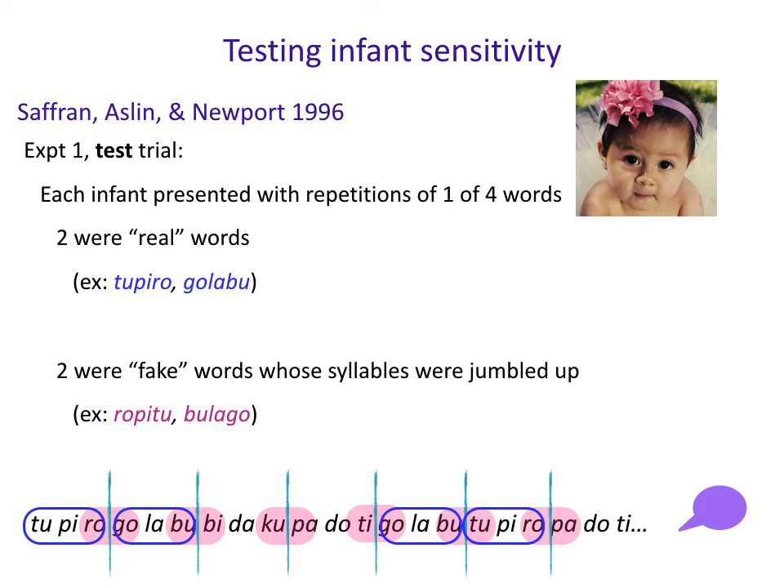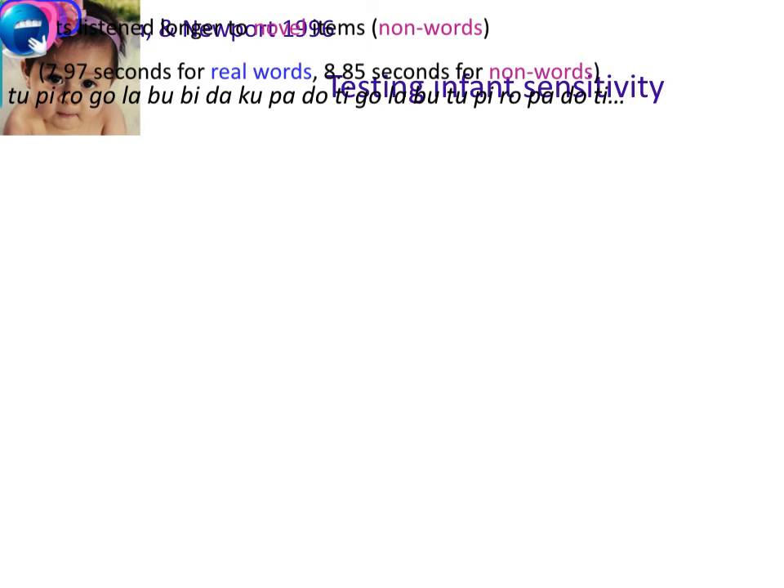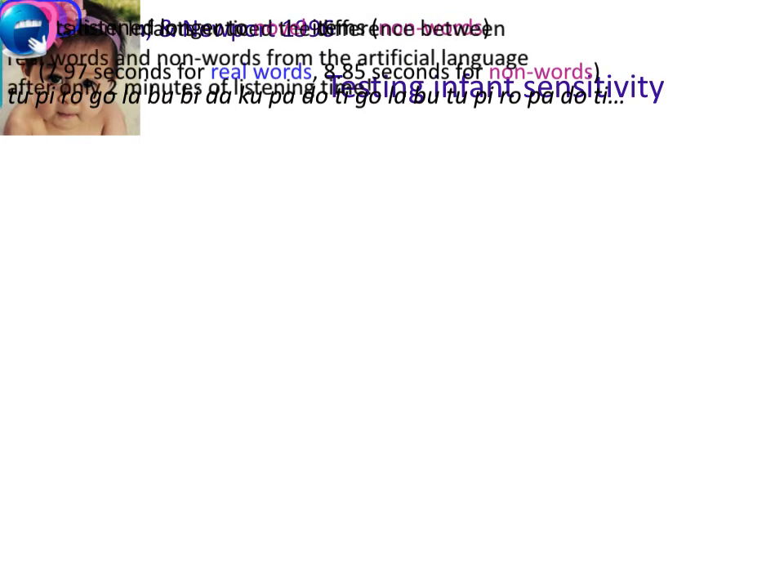After habituation, here were the test trials from Experiment 1. Two were real words that infants actually heard — Tupiru and Golabu. Two were fake words whose syllables were just like the real ones but jumbled up — Ropitu or Bulago. Infants listened significantly longer to the novel jumbled items: 8.85 seconds versus 7.97 seconds. We take from this that infants notice the difference between real words and non-words from the artificial language after only two minutes of listening time.